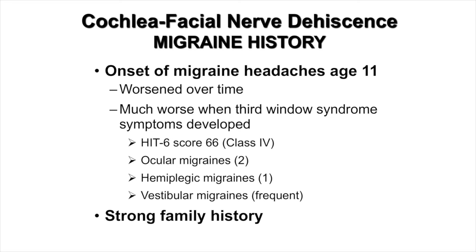To characterize this, her Headache Impact Test score was 66, placing her in the worst class — namely class 4. She experienced two ocular migraines and one hemiplegic migraine, but also experienced vestibular migraines on a frequent basis. This resulted in true rotational vertigo superimposed on her gravity receptor dysfunction type of vertigo.